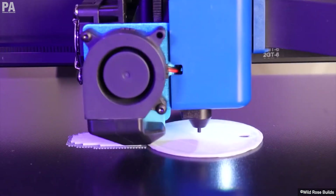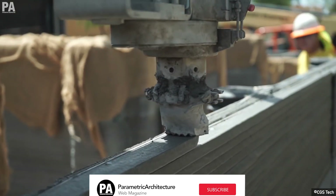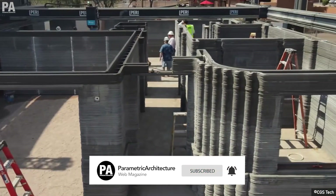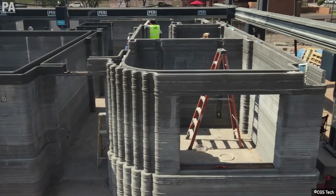We've talked about 3D printing on its own, but what about 3D printing using concrete and other earthly materials? That's why you're here, so let's dive in.